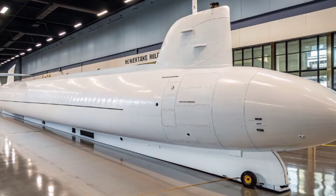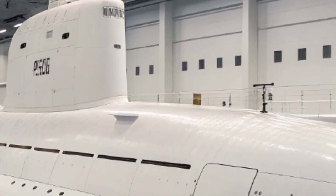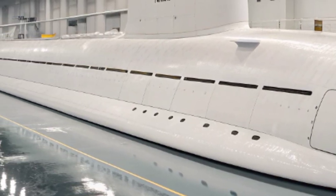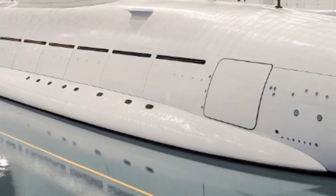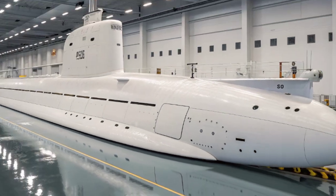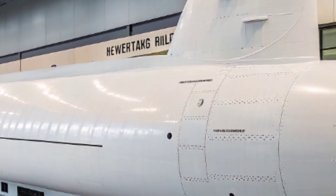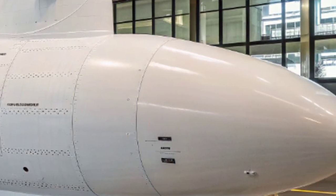Strategically, the USS North Carolina plays a central role in maintaining American naval dominance in a world marked by great power competition. In the Atlantic and Pacific, its mere presence can deter hostile fleets, while in times of crisis it offers policymakers a stealthy and survivable tool of precision force. Unlike surface ships, it can patrol undetected, project power without revealing its location, and provide commanders with confidence that a hidden but potent force lurks beneath the waves. In exercises and deployments, it demonstrates interoperability with allies, strengthening partnerships across the United States Navy's undersea fleet.